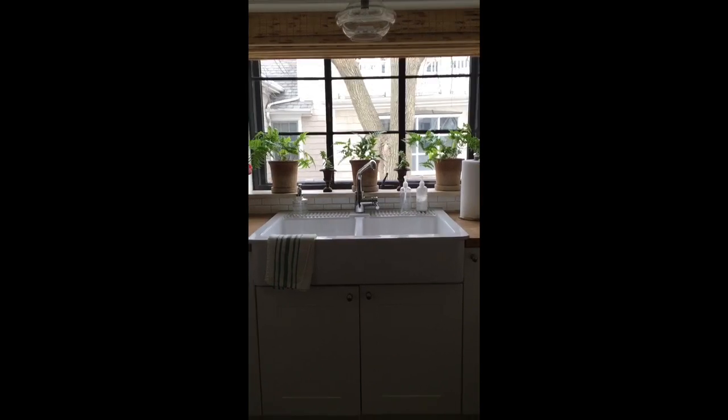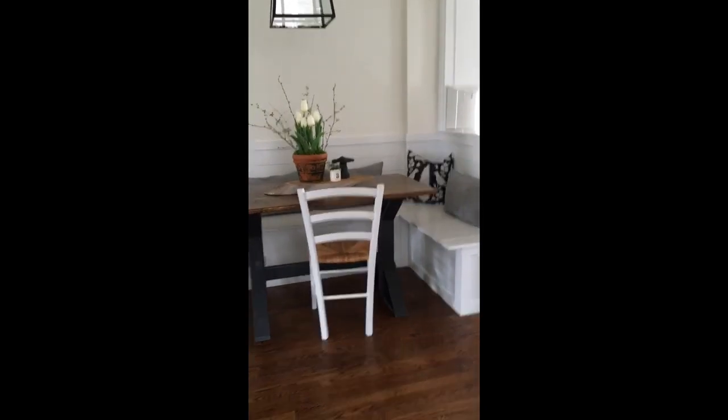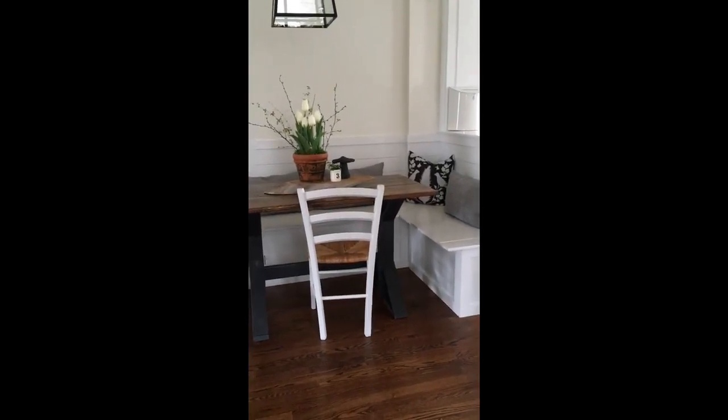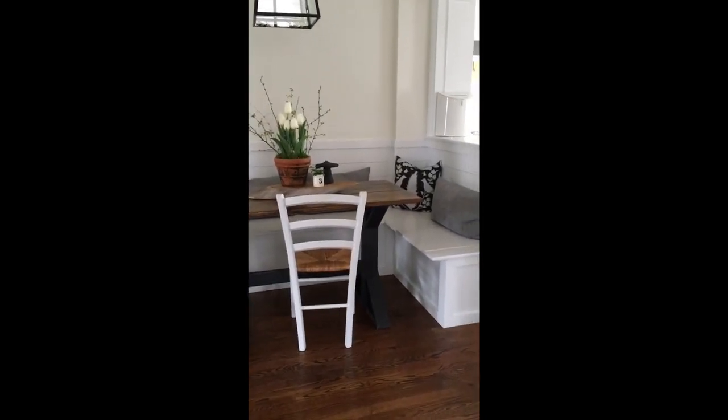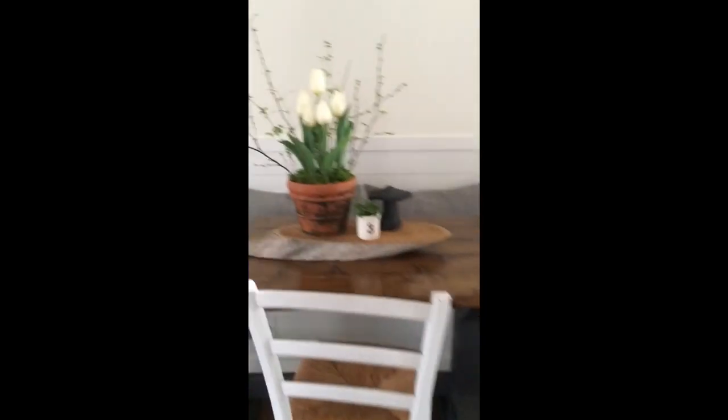So that'll be nice to be able to open that window again. We swing around here — this is our banquette; we spend a lot of time here and eat most of our meals here. My husband built it, and my dad made the table for us. There's storage inside, which I use every inch of.